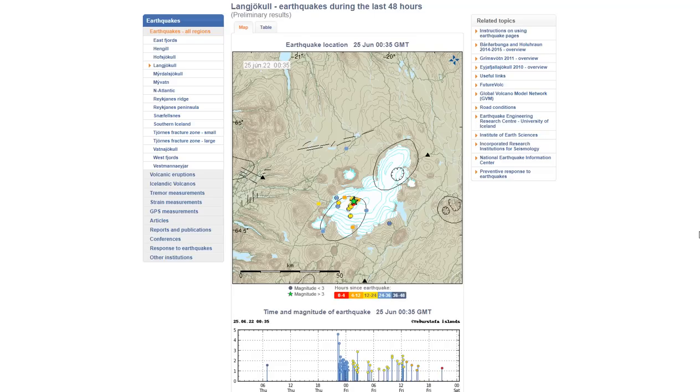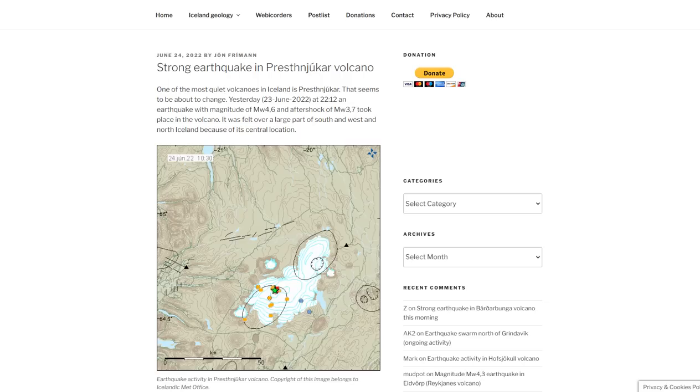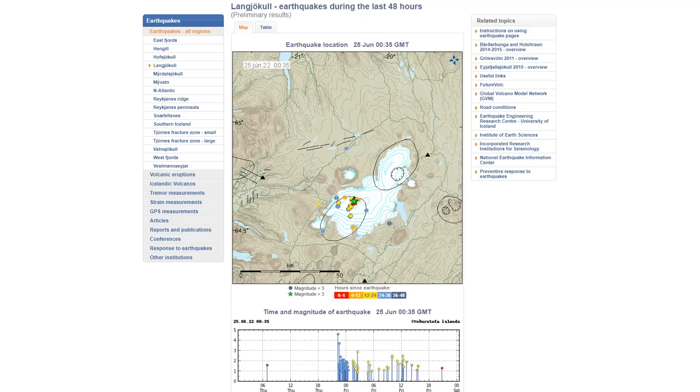Good evening folks, it's Diamond with the Oppenheimer Ranch Project Magnetic Reversal News and Shinrin Yoku bringing you an Iceland volcanic update Friday, June 24th around 10 p.m. Mountain Time 2022.